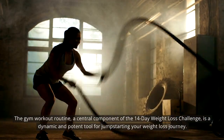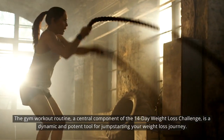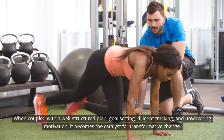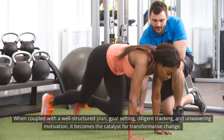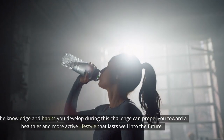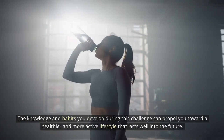The gym workout routine, a central component of the 14-day weight loss challenge, is a dynamic and potent tool for jump-starting your weight loss journey. When coupled with a well-structured plan, goal setting, diligent tracking, and unwavering motivation, it becomes the catalyst for transformative change. Remember that the benefits extend far beyond the initial two weeks — the knowledge and habits you develop during this challenge can propel you toward a healthier and more active lifestyle that lasts well into the future.